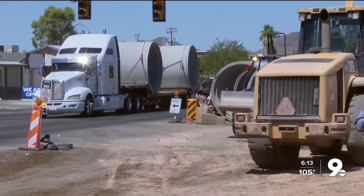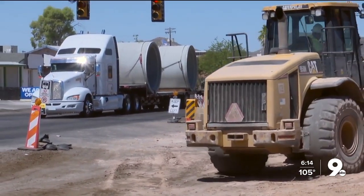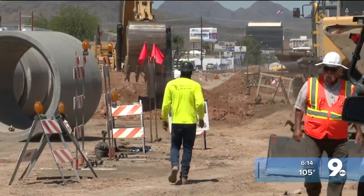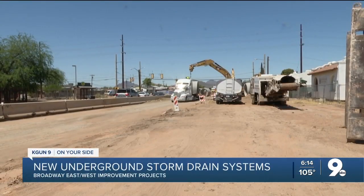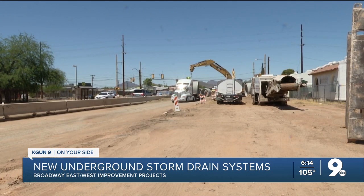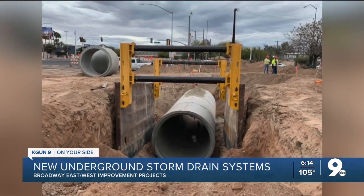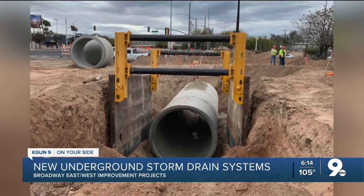Two miles of Broadway are undergoing a voter-approved improvement project. The city of Tucson, Pima County, and the Regional Transportation Authority started this back in February. It's a widening project, including new sidewalks, streetlights, median islands, and an improved underground storm drain system.